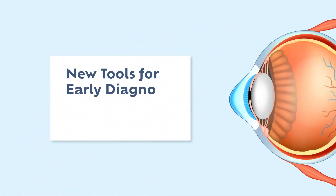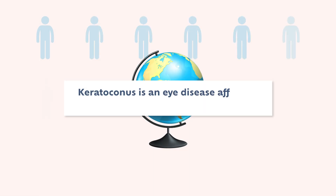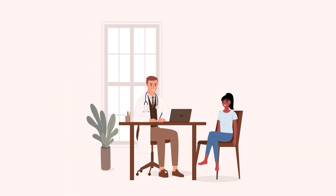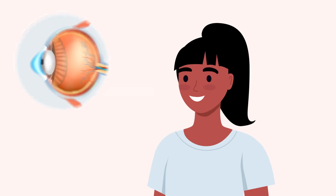New Tools for Early Diagnosis and Treatment of Keratoconus. Keratoconus is an eye disease affecting millions of individuals worldwide. The condition causes the transparent layer on the front of the eye, named the cornea, to become progressively thinner and irregularly shaped.